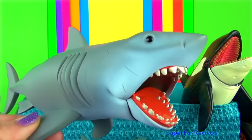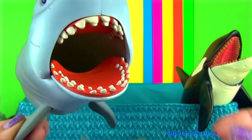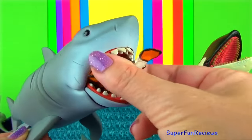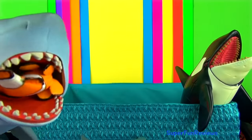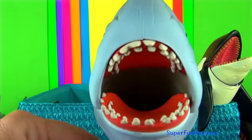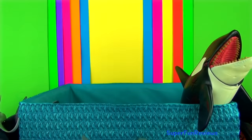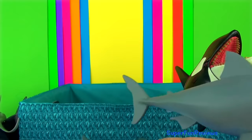Jaws by Funko. When the great white attacks, it bites its prey and shakes its head back and forth. The serrated teeth act as a saw and literally tear the victim apart. If you put a small fish in this jaw's mouth, it will actually swallow it and you can get it back afterwards. I won't force that fish down but you can see it goes right back.